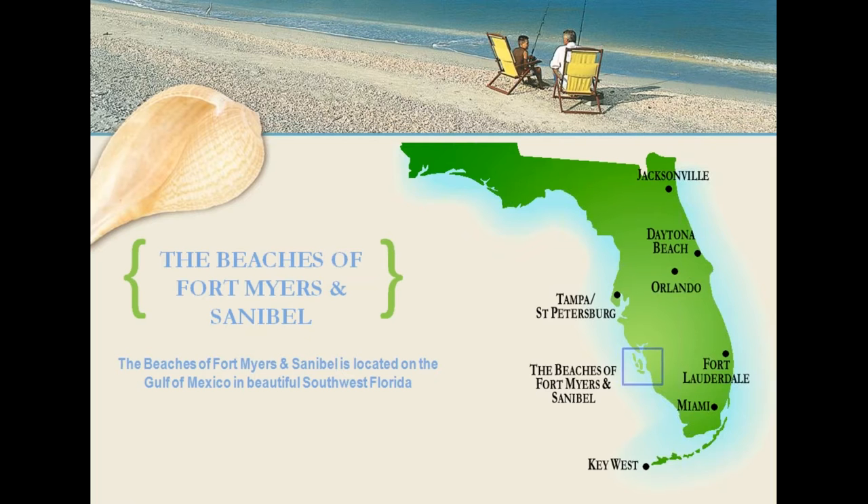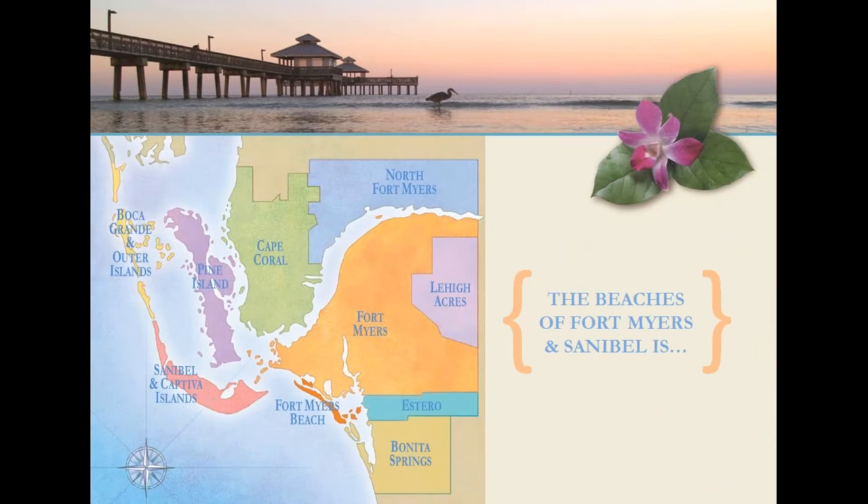Because of this location, we get those amazing sunsets over the Gulf of Mexico every night. We are conveniently located a two-hour drive from Tampa or Fort Lauderdale, two and a half hours from Miami, or three hours from Orlando. So you can see that your clients can easily travel to our area from other popular Florida destinations. The beaches of Fort Myers and Sanibel is made up of ten distinct areas — that's where the Find Your Island comes in.